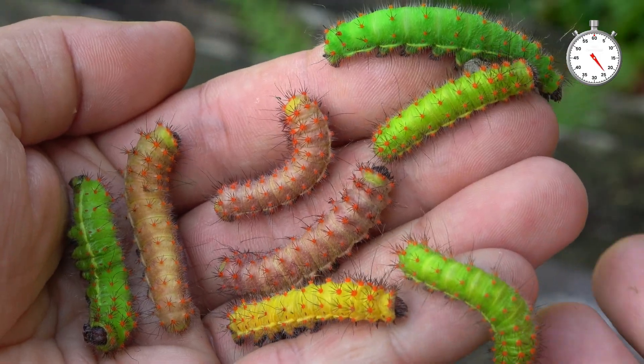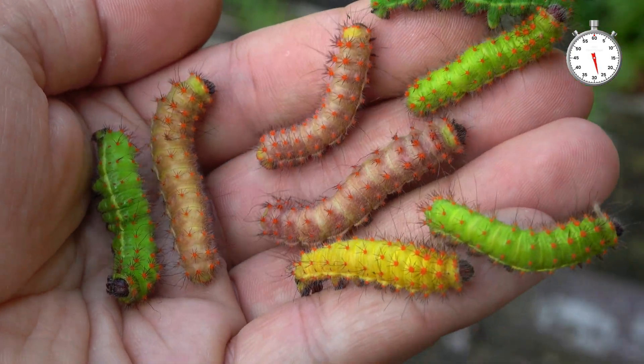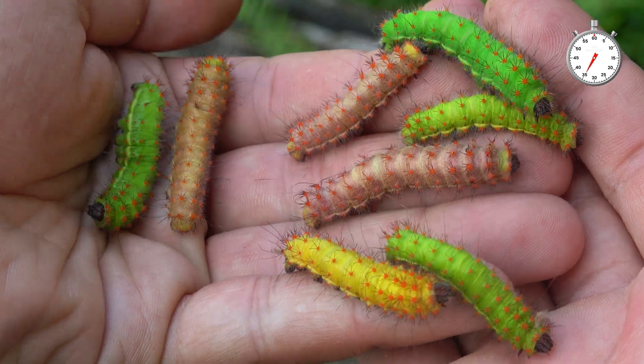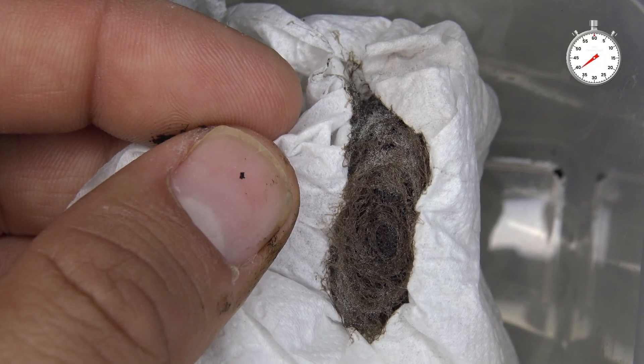The third life stage looks yellowy golden, kind of neon green. But in the fourth and final life stage — yes, that's right, this species only has four instars — they can have three different color forms: yellow, orange, or green. Look at these jelly beans! Eventually they spin cocoons.